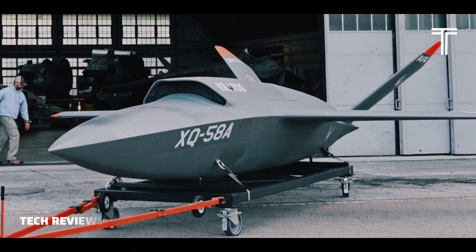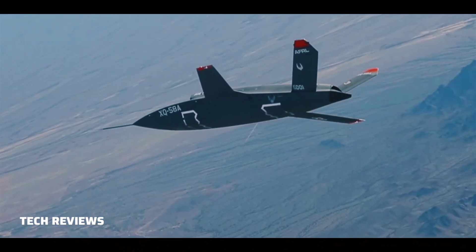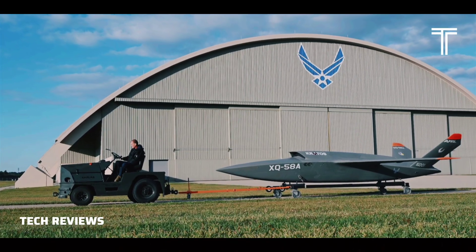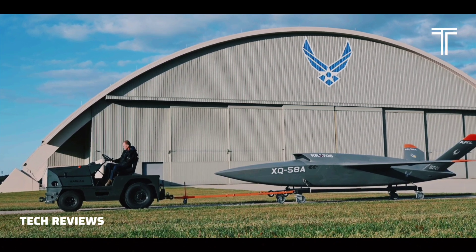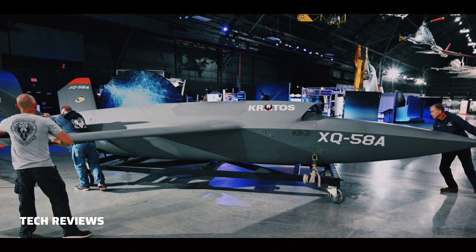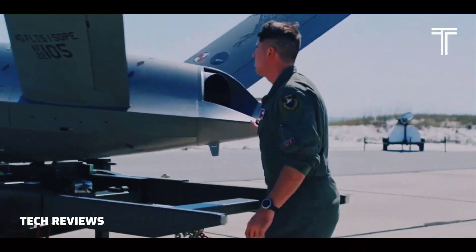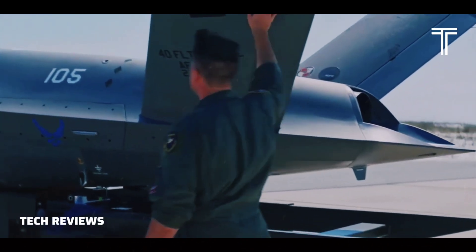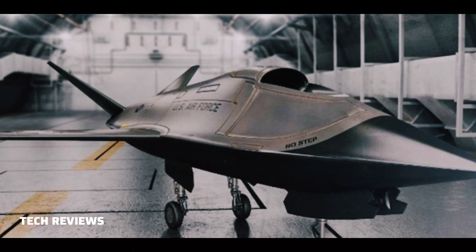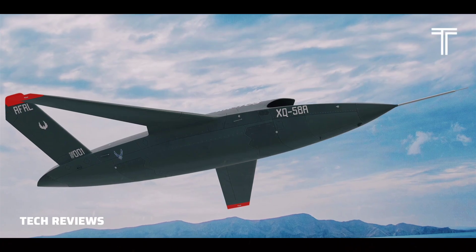The Kratos XQ-58 Valkyrie is an experimental stealthy unmanned combat aerial vehicle designed and built by Kratos Defense and Security Solutions for the United States Air Force's low-cost attritable strike demonstrator program under the USAF Research Laboratory's low-cost attritable aircraft technology project portfolio. It was initially designated the XQ-222. The Valkyrie completed its first flight on March 5, 2019, at Yuma Proving Ground, Arizona.